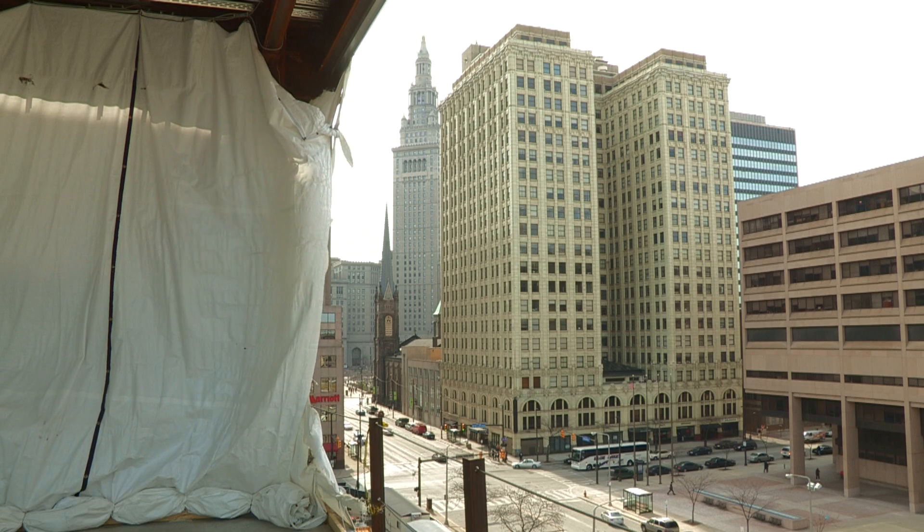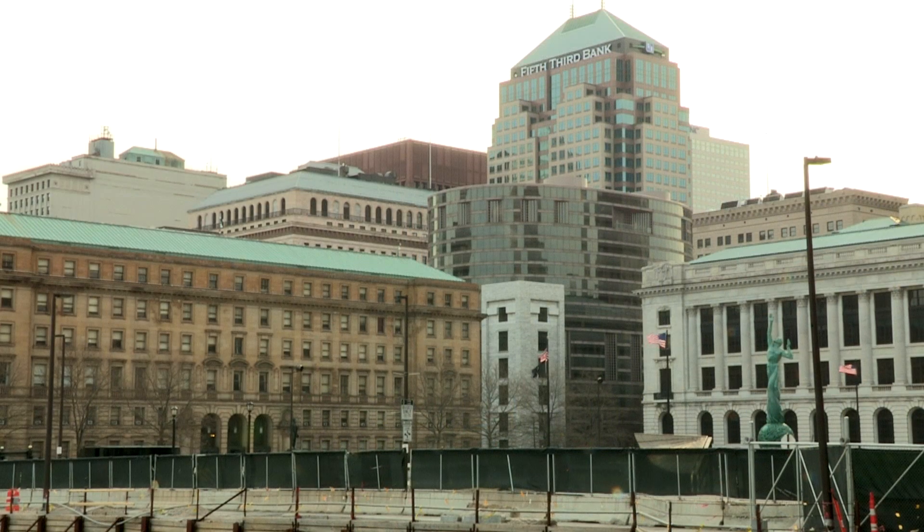There are going to be plenty of people in town that are tourists, that are convention-goers, that are customers visiting Medical Mart permanent showrooms. It will change downtown.